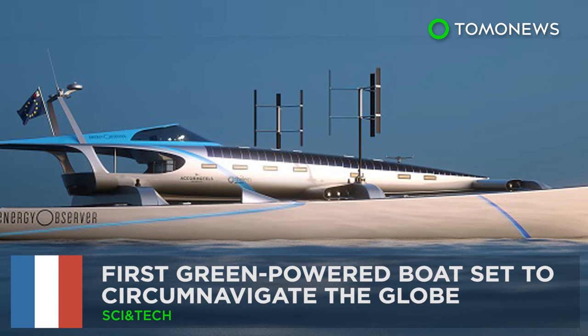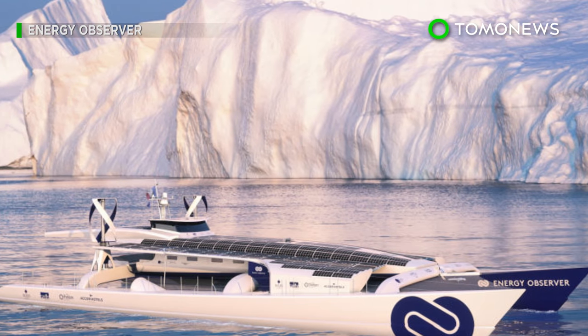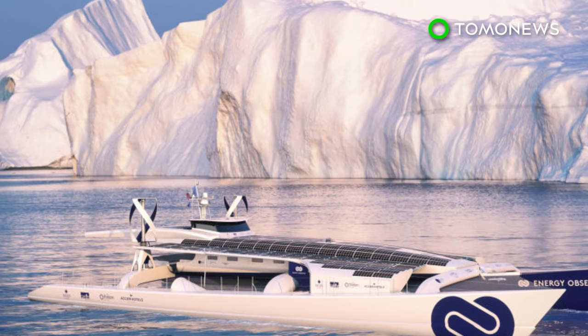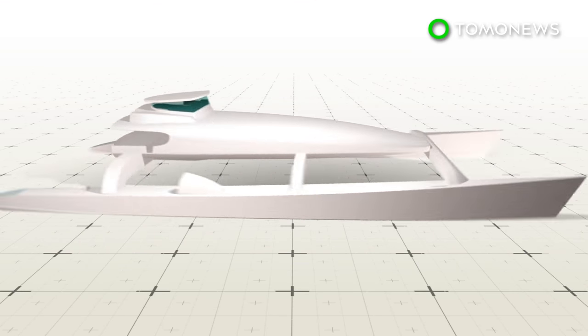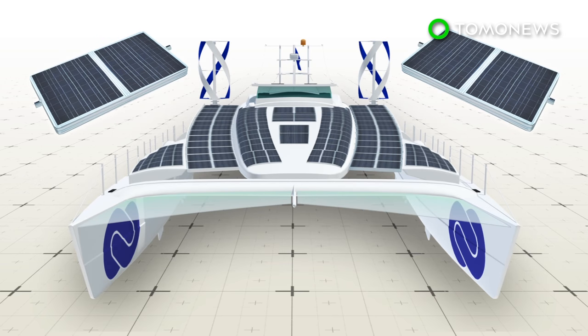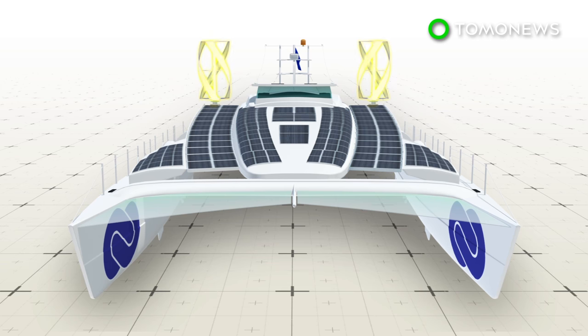A self-sufficient boat run entirely on emission-free energy is soon set to embark on its maiden voyage around the world. The Energy Observer is a multi-hulled catamaran and former racing vessel being converted into a green vessel. It will be equipped with 130 square meters of solar paneling, two vertical-axis wind turbines, and two reversible electric motors.